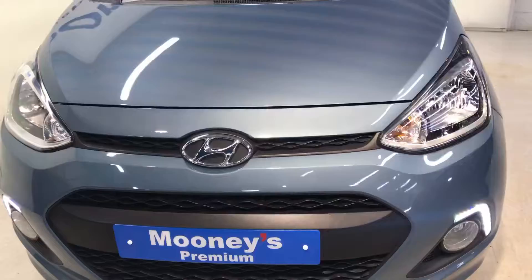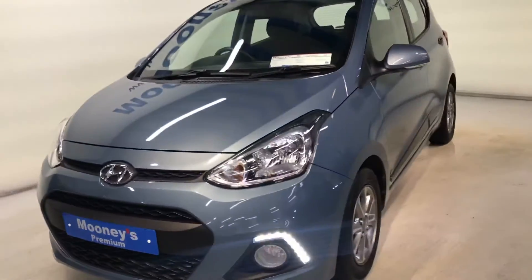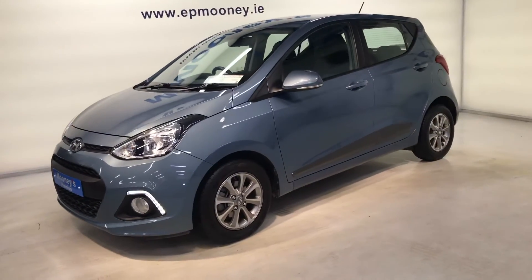9,100 miles on the clock. It's fully serviced here at Mooney's and comes with the remainder of its Hyundai unlimited mileage warranty.